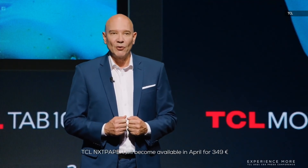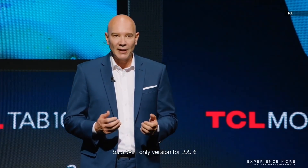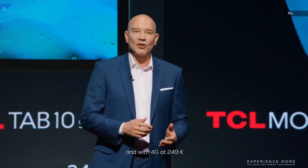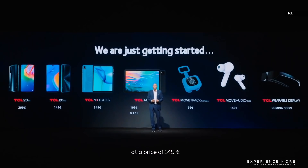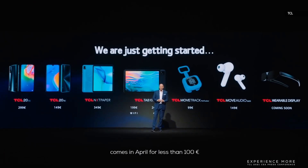TCL NextPaper will become available in April for €349, and the TCL Tab 10S in March as a Wi-Fi only version for €199 and with 4G at €249. TCL Move Audio S600 will start in February at €149 and TCL MoveTrack comes in April for less than €100.